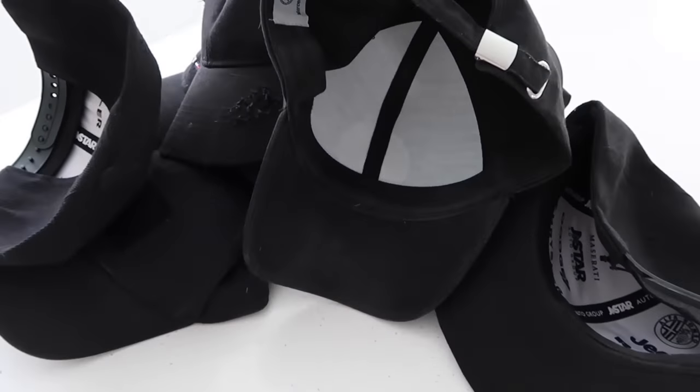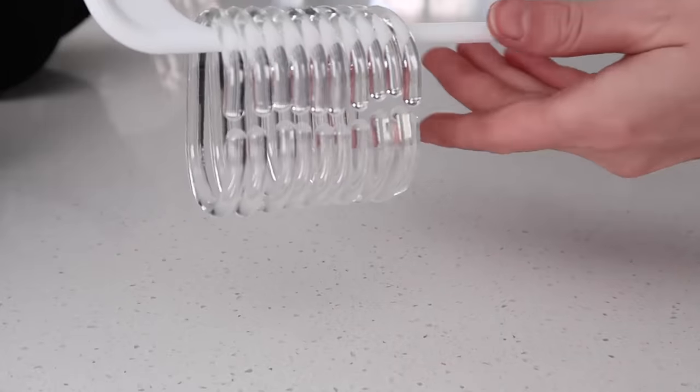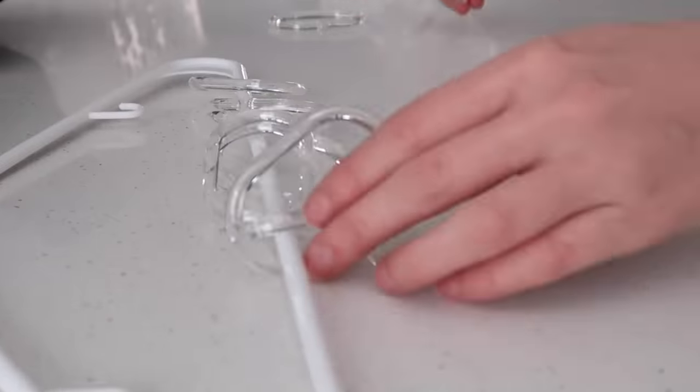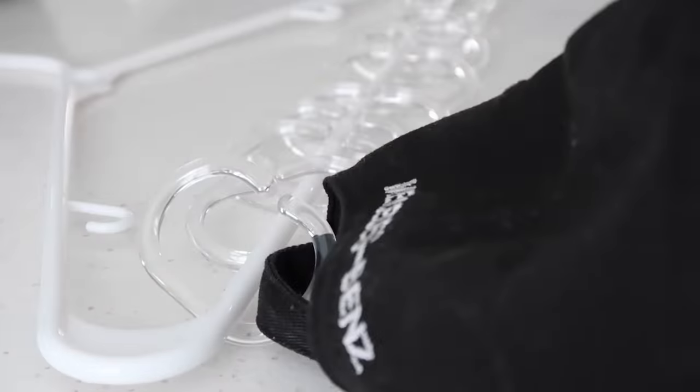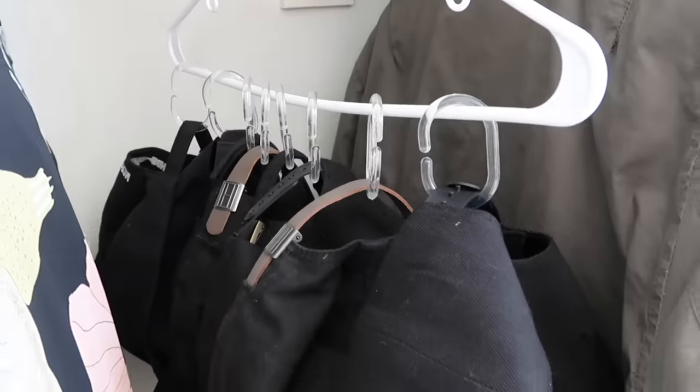You can hang pretty much anything from these little curtain rings. You can also organize your hats — if you have a ton of hats and want a designated hanging spot, use shower rings attached to a clothes hanger and hang them up in your closet. This keeps your hats off the floor, off surfaces, and put away in their own designated place.